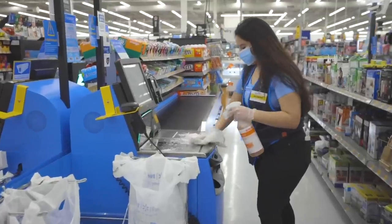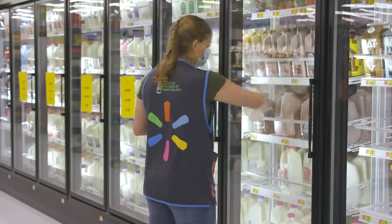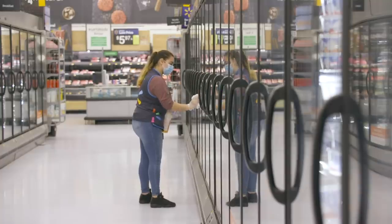The first change that I want to talk about that we made is we're closing the stores every night. We're open from 7 in the morning until 8:30 at night. This was previously a 24-hour store, but we did that to give our associates time to rest and recover, but also to get the store stocked, clean, and sanitized before we open in the morning.